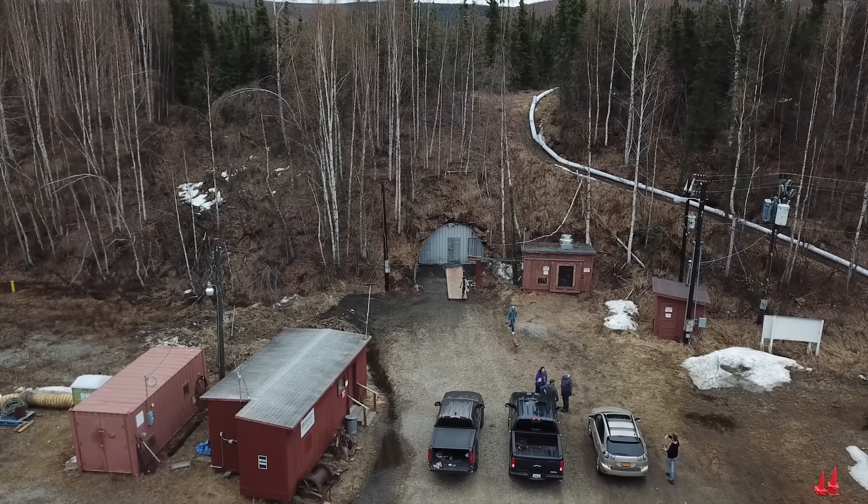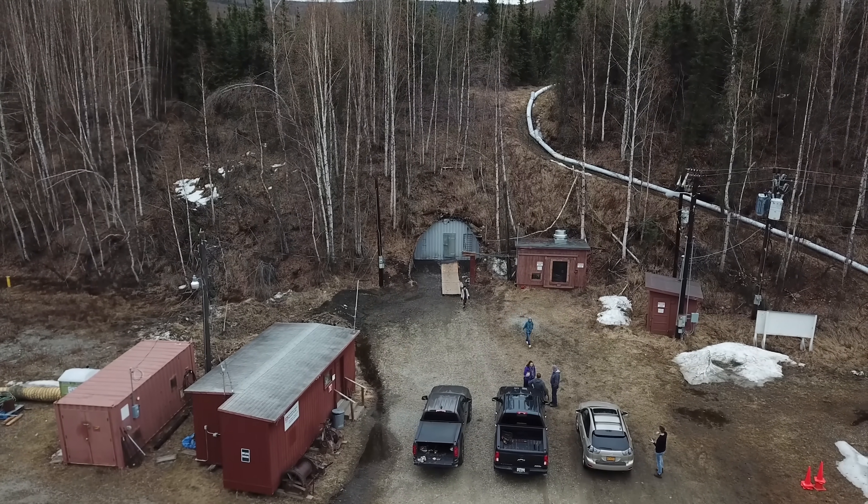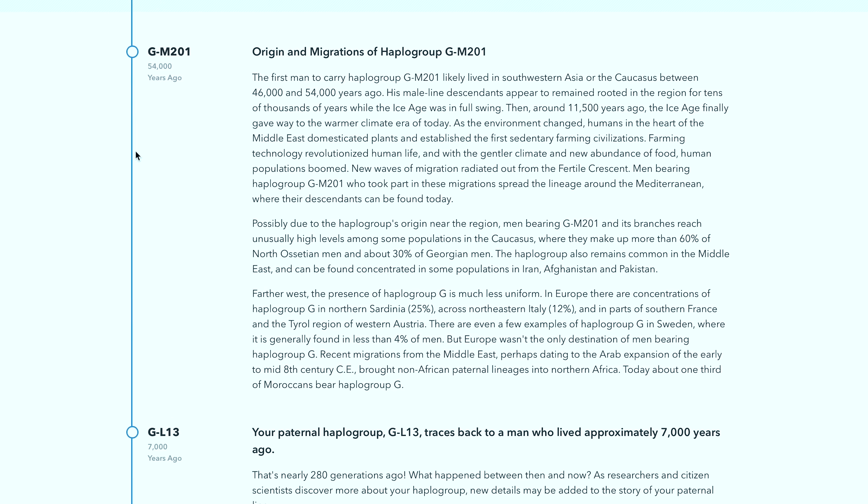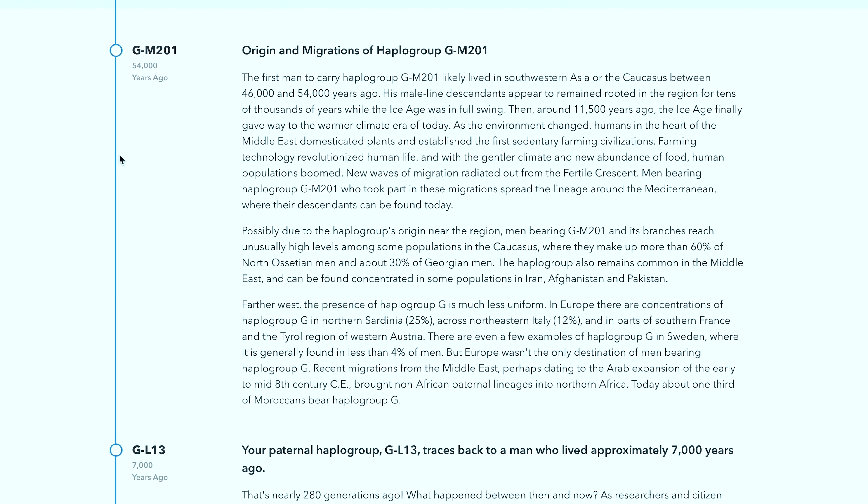So earlier today we looked at dirt that was 35,000 years old. 54,000 years ago, the first man to carry this group lived in Southwestern Asia. Essentially, my family is older than dirt — at least that dirt. Thank you to 23andMe for sponsoring this video. This is a Father's Day present that we are giving to Leslie's father, Lincoln's grandfather, Bill.